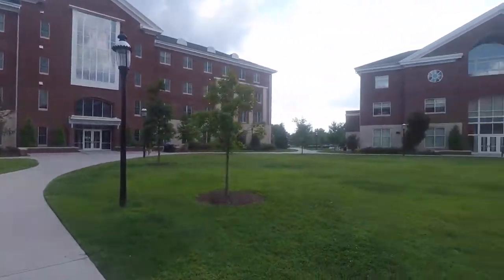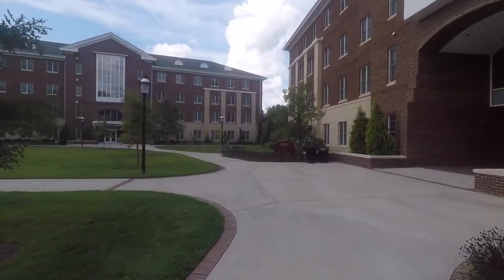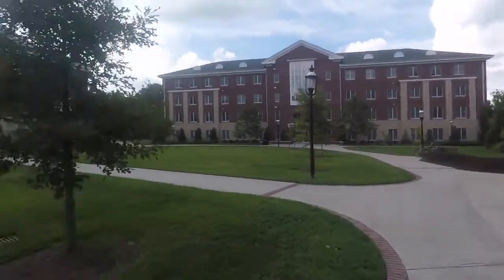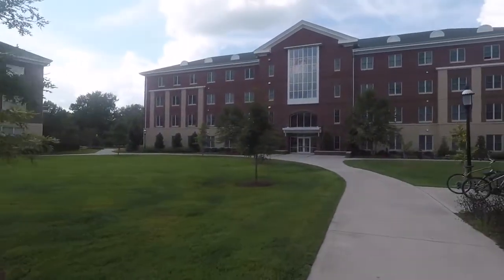This is also one of the main quads at school — the Global Quad. A lot of people use it for events, so a lot of the times you'll come out here and there's free food, which is really nice if you live here and walk outside your door. A lot of people like to lay out and tan here, do homework, throw a Frisbee around. But right now, of course, people are in class.